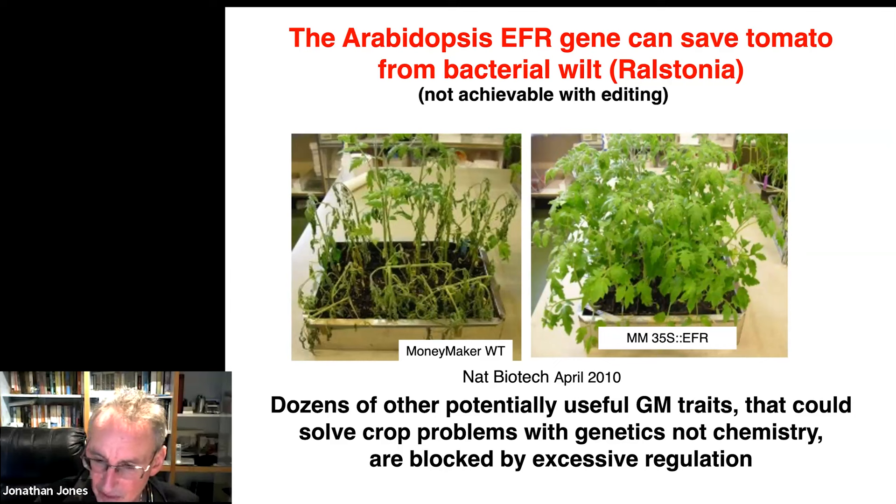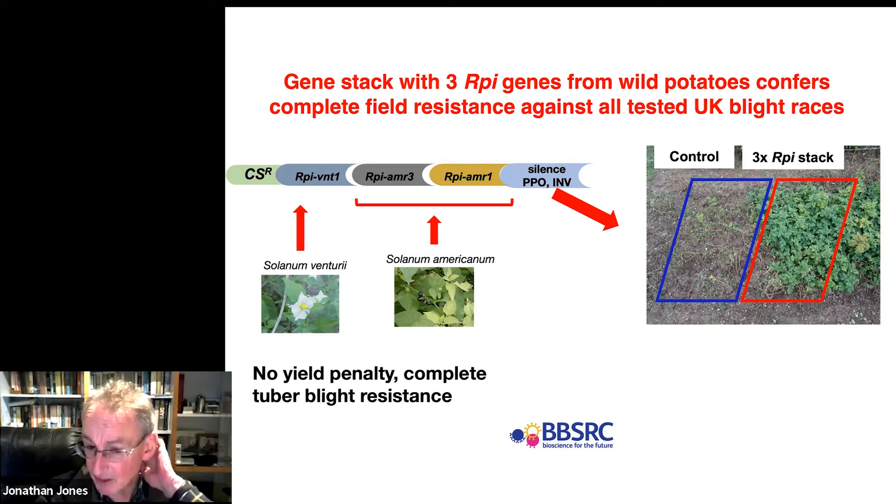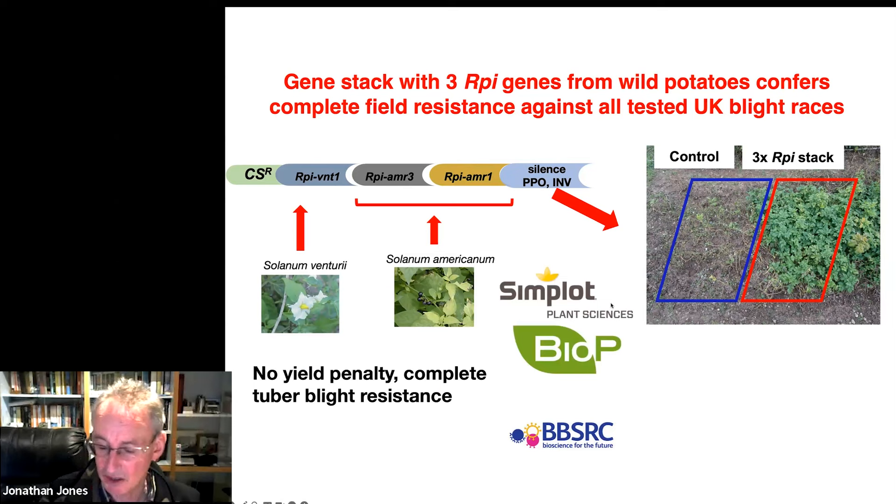I work on potato late blight — I've been working on it for over 25 years. We've cloned a lot of genes from wild relatives that encode immune receptors conferring recognition of potato late blight. The ones we've been working with are called resistance to Phytophthora infestans: RPI-BNT1, AMR3, and AMR1 — they're from wild relatives. We've identified lines of Maris Piper that yield indistinguishably from Maris Piper when sprayed, but yield a lot better if you don't spray because the ordinary Maris Piper gets wiped out by blight. The Simplot company has already licensed these genes, so American farmers are benefiting from them to grow potatoes — but we can't here.